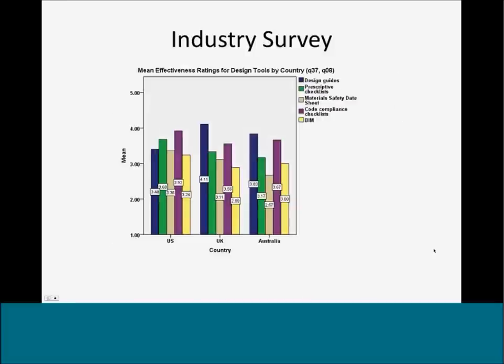One question looked at the mean effectiveness rating for design tools on a scale from one to five. U.S. participants indicated that code-compliant checklists and prescriptive checklists were rated the highest, whereas in the U.K., design guides were rated higher. Design guides tend to be more flexible and applicable to many projects, whereas prescriptive checklists tend to be more rigid and not necessarily applicable to the specifics of individual projects.